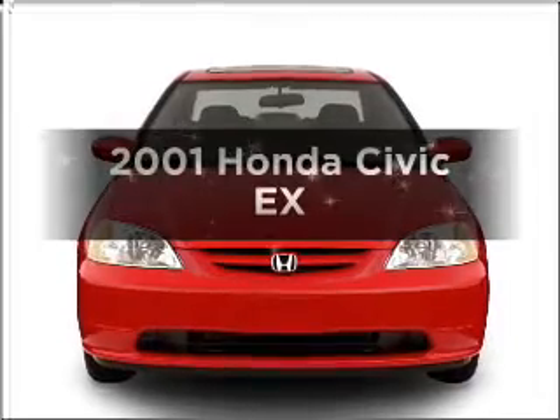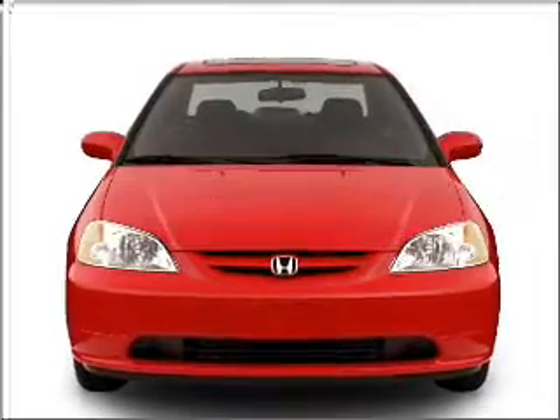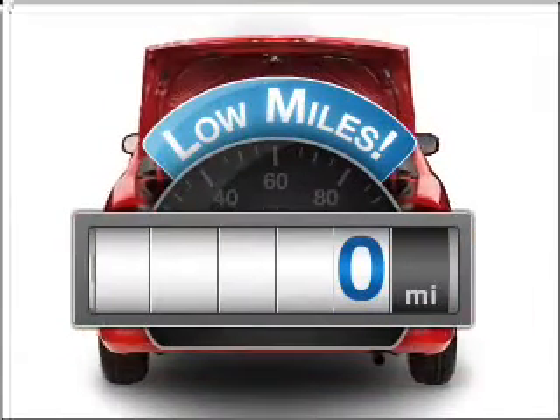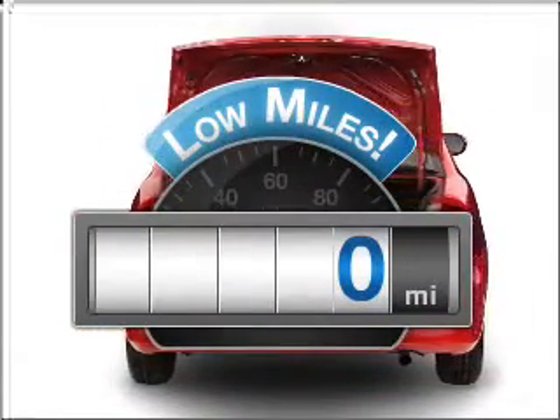Check out this 2001 Honda Civic. If you're looking for an automobile with great attributes, look no further. A low odometer reading makes this vehicle a great value at this price.